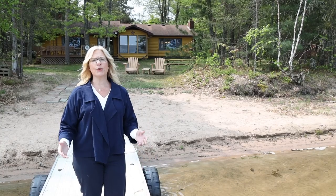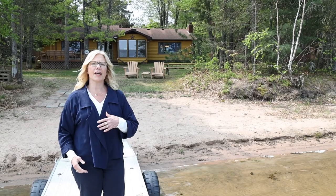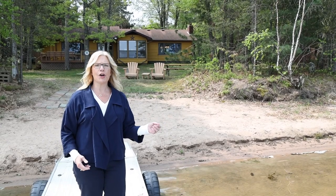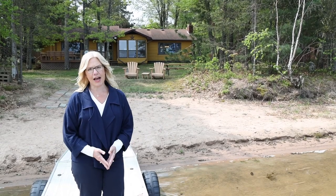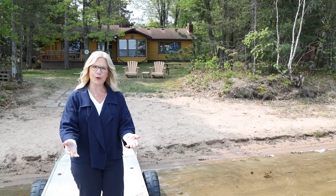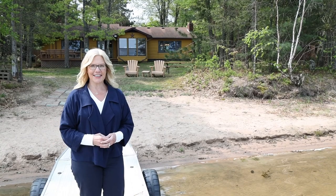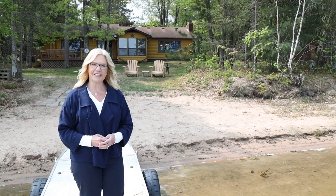Birch Island Lake is a place where you can connect with the ultimate up north lifestyle that marries the best nature has to offer along with the opportunity to spend time with family and friends. If this is the lifestyle for you, contact me to set up a showing and let's check it out together. Thanks for watching — I'll see you next time.